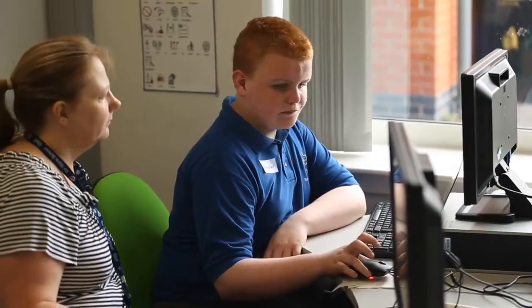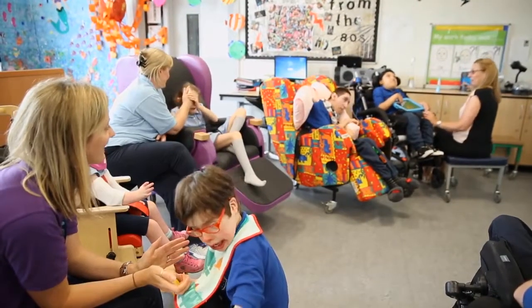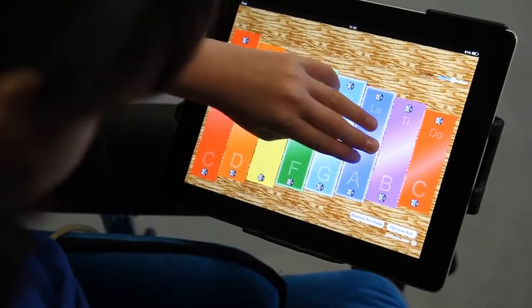Torbank School is a school for children with severe learning difficulties and complex needs. We currently have 185 students in school and over 100 staff. Technology is used in school from the children coming to school at the age of 3 and goes right through to 19. Each classroom is now lucky that they have one or more computers, an interactive whiteboard, Apple TV and iPads.